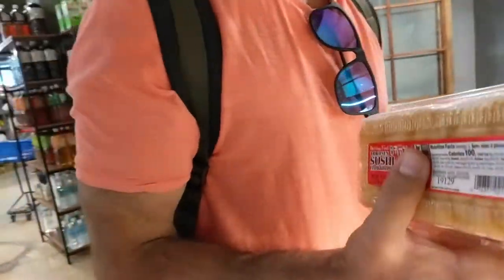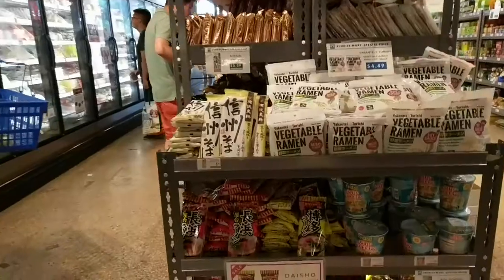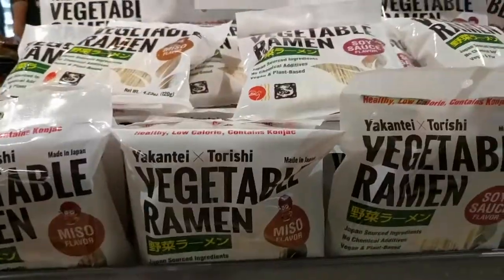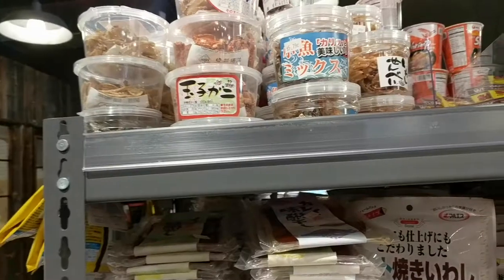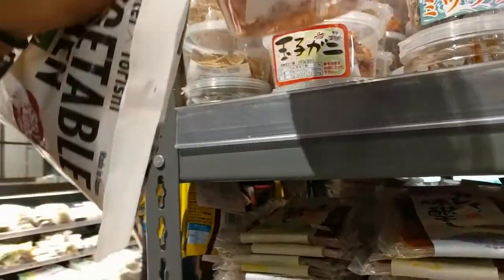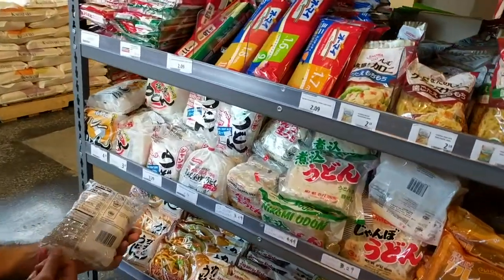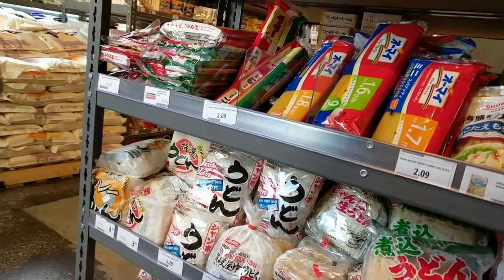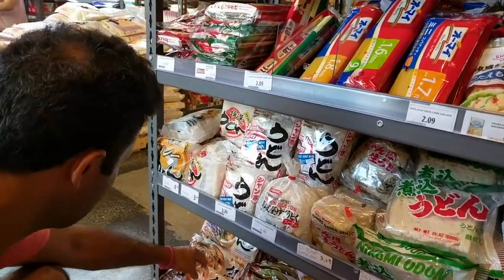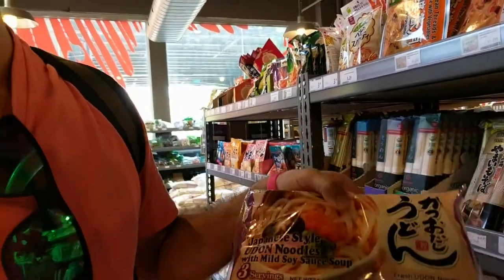So we're going to take two noodles. Yeah, let's have one more noodle. He loves udon so much. I got udon noodle with mayo soy sauce soup — makes it easy to make.